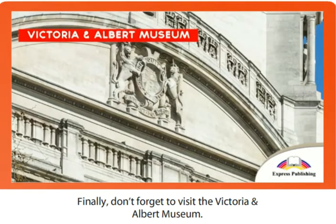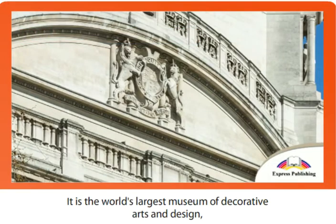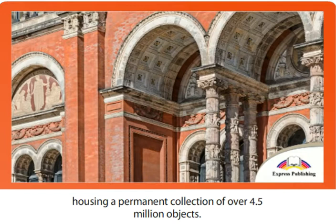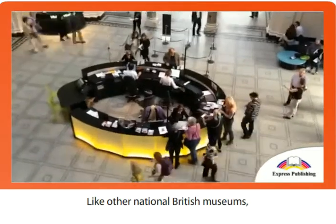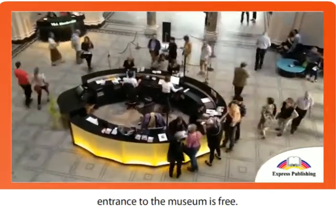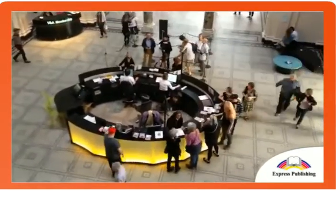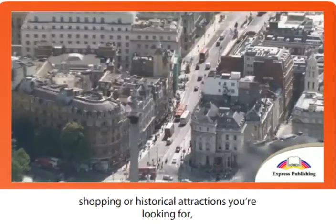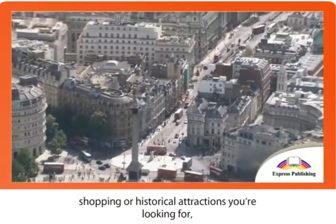Finally, don't forget to visit the Victoria and Albert Museum. It is the world's largest museum of decorative arts and design, housing a permanent collection of over 4.5 million objects. Like other national British museums, entrance to the museum is free. Whether it's time at the zoo, shopping, or historical attractions you're looking for, you're sure to find it in London.